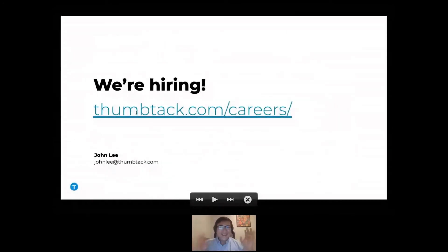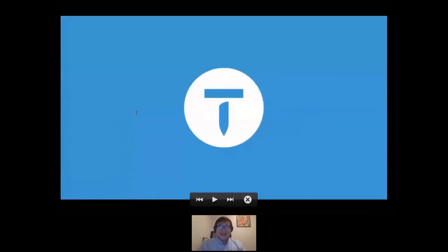I'll close with a pitch: we're hiring. Lots of openings across our data teams. But that's my lightning talk — thank you all for coming to my TED Talk.